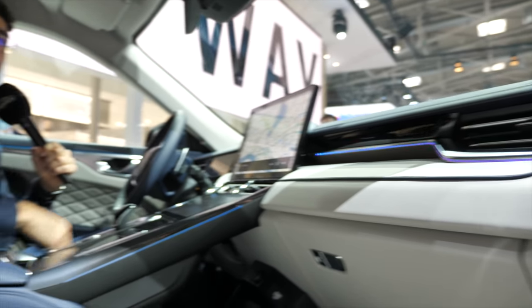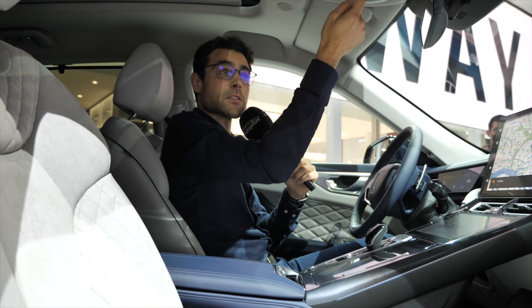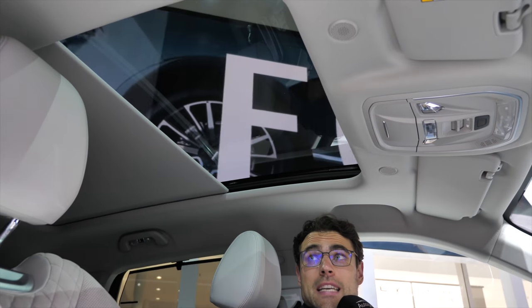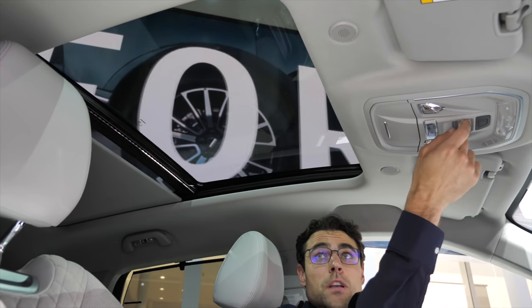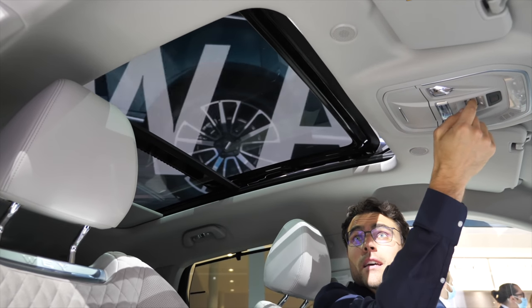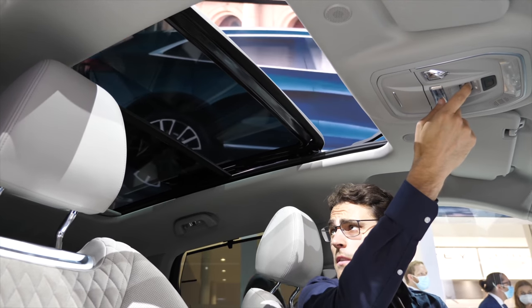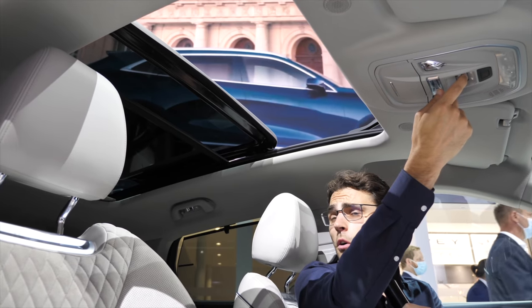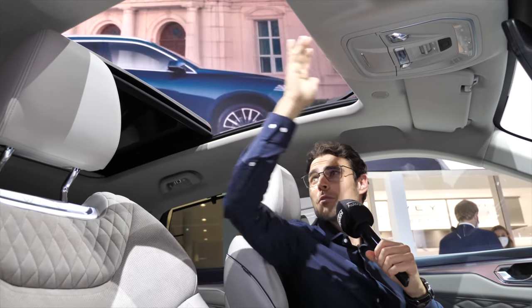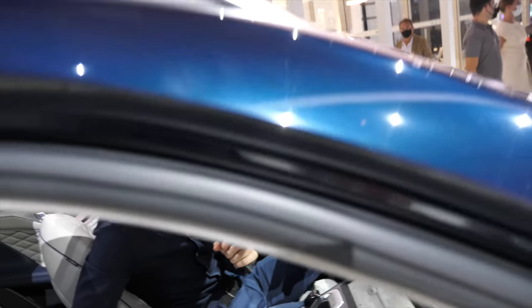Now we can open the panoramic roof. First comes the shade — the bright interior ceiling is really nice — and then the whole roof can open. This is the half-opening, and then fully open, it goes all the way over the vehicle, giving some welcome fresh air here at the hot Motor Show atmosphere.